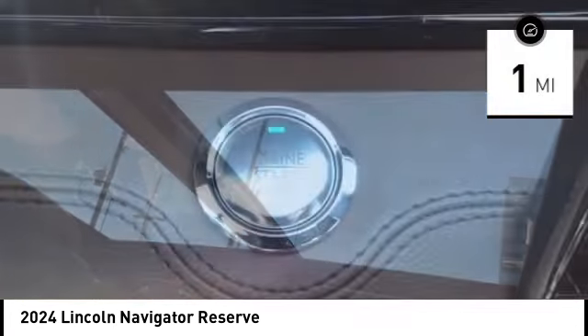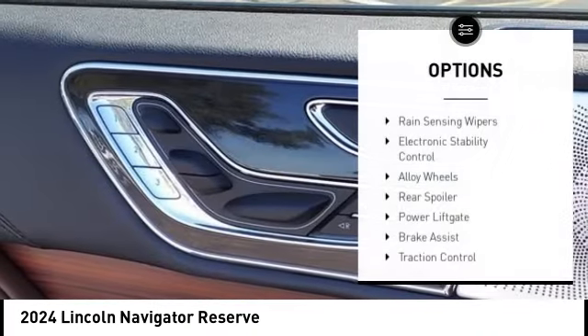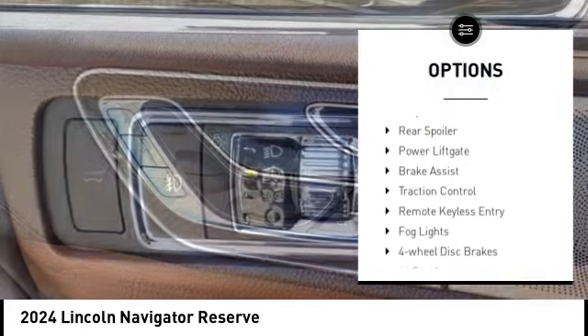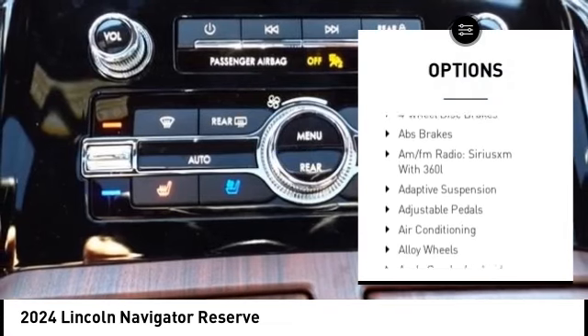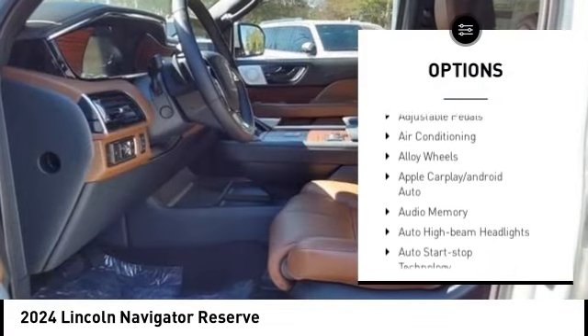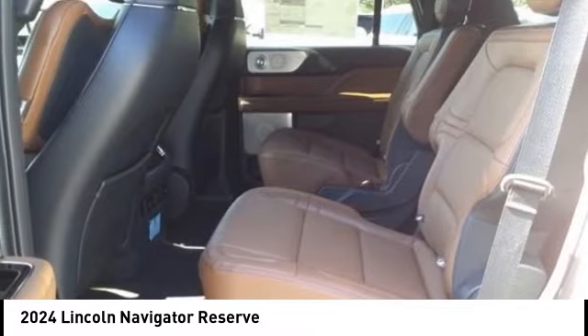This vehicle has less than 100 miles. Here are some of this vehicle's great options: rain-sensing wipers, electronic stability control, alloy wheels, rear spoiler, power liftgate, brake assist, traction control, remote keyless entry, fog lights, four-wheel disc brakes.